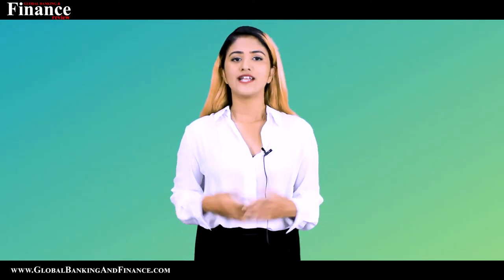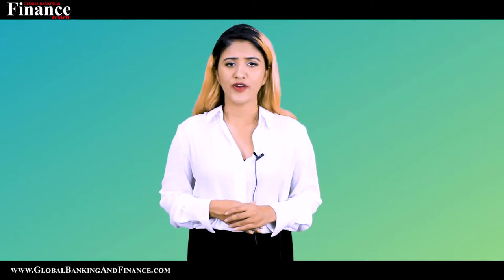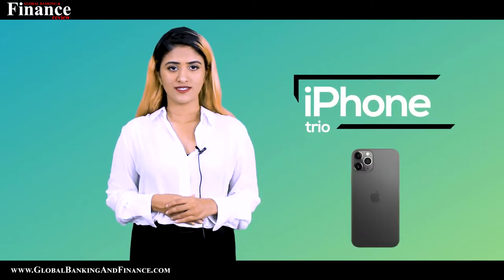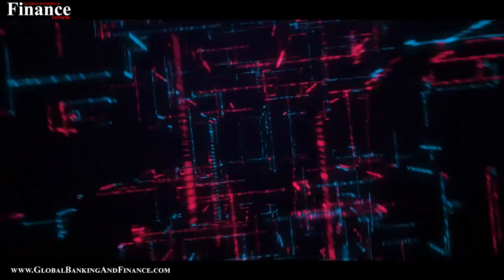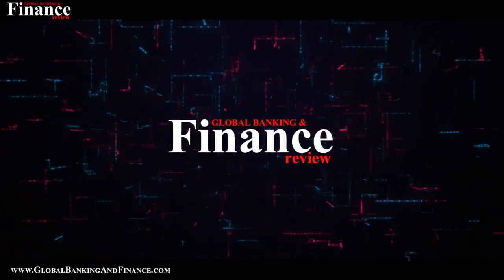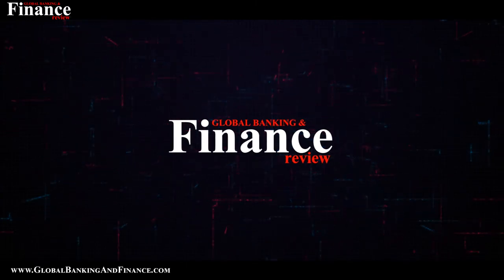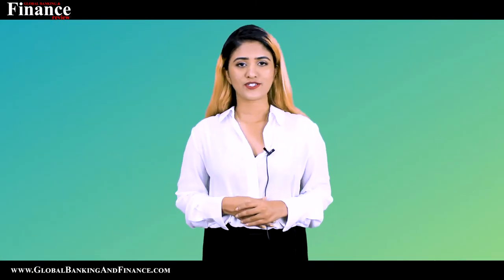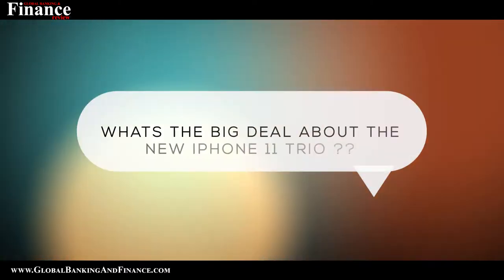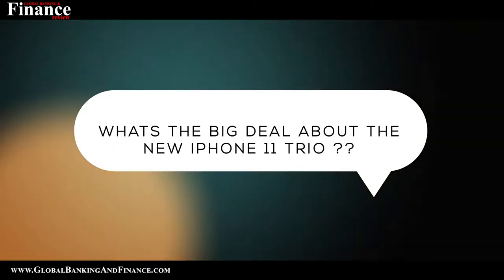Apple has done it again. The American technology giant created fresh new waves in the cellular domain, launching a trio of iPhones. Welcome to another episode of Global Banking and Finance Review. My name is Deepika Lobo. Today we're going to talk about what's the big deal about the new iPhone 11 trio.